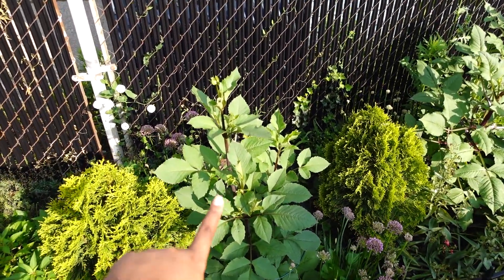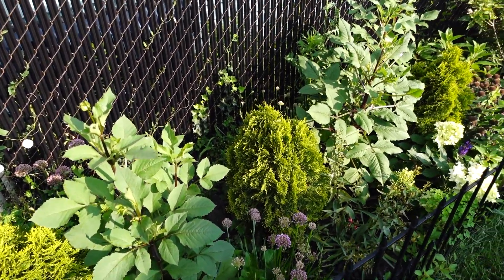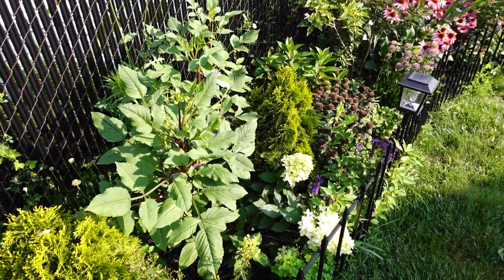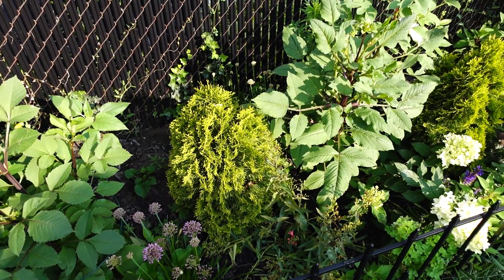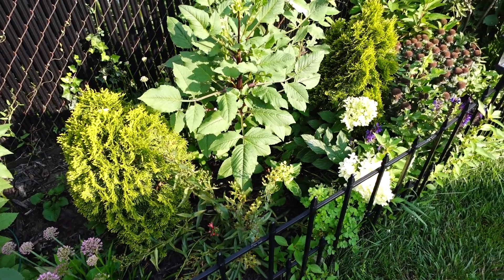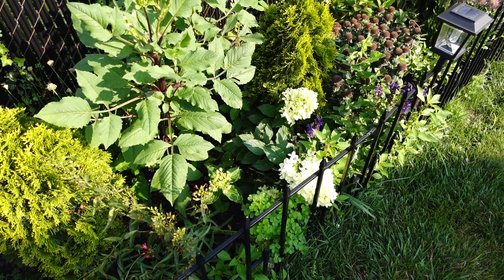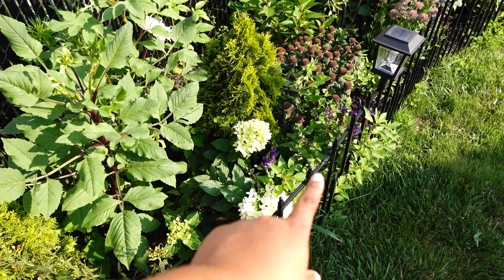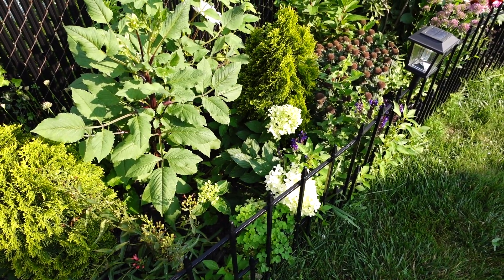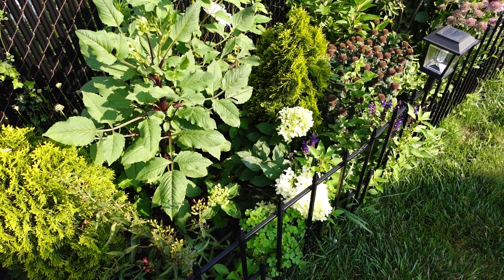I'm waiting for this to bloom to see what color it's going to be, because I have one that's blooming right now. I just love these. And then I have another hydrangea — this is the Quick Fire hydrangea, right next to the blue salvias. I can't wait for fall to see what color it changes to — like a dark, dark red.